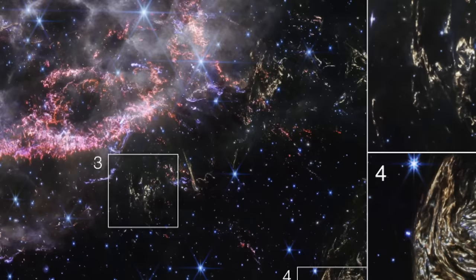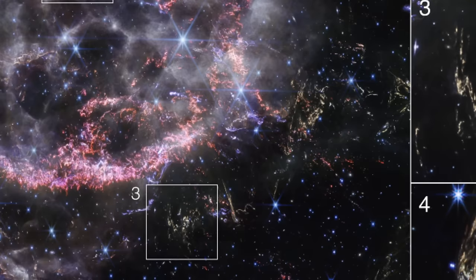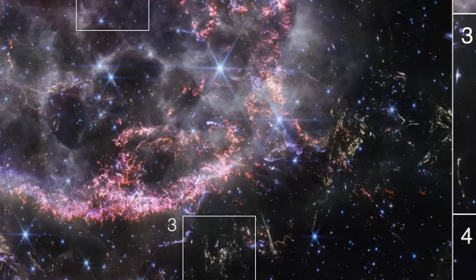Imagine a cosmic canvas about 19 light-years wide — that's the scale of the main image of Cassiopeia A we're looking at. It's like observing a tiny slice of our galaxy's history, frozen in time. Each particle and wave of light tells a story of a star's life and its explosive end, a narrative spanning thousands of years.